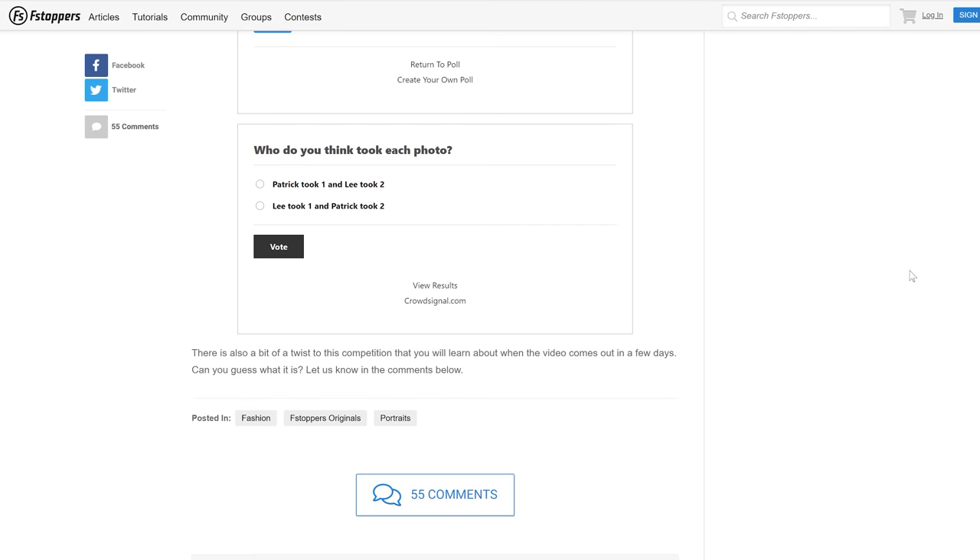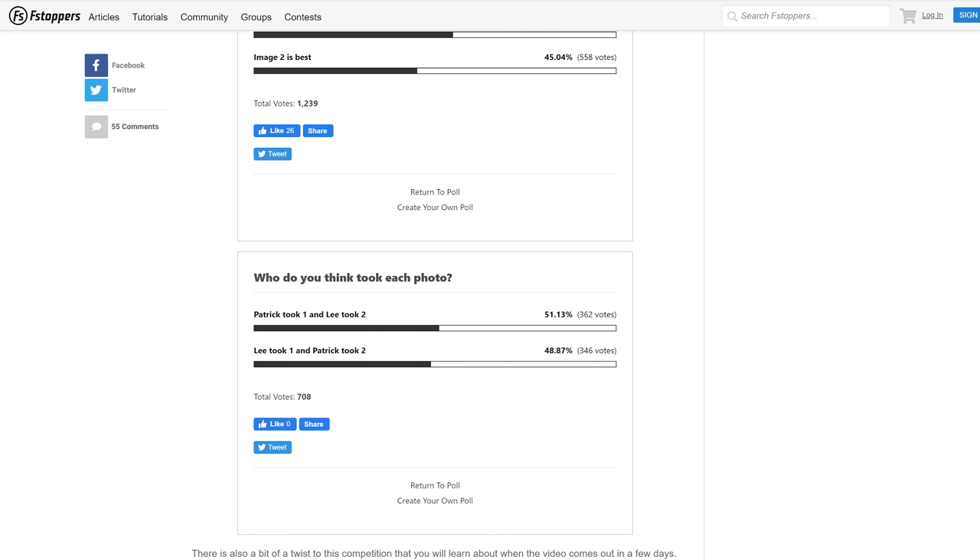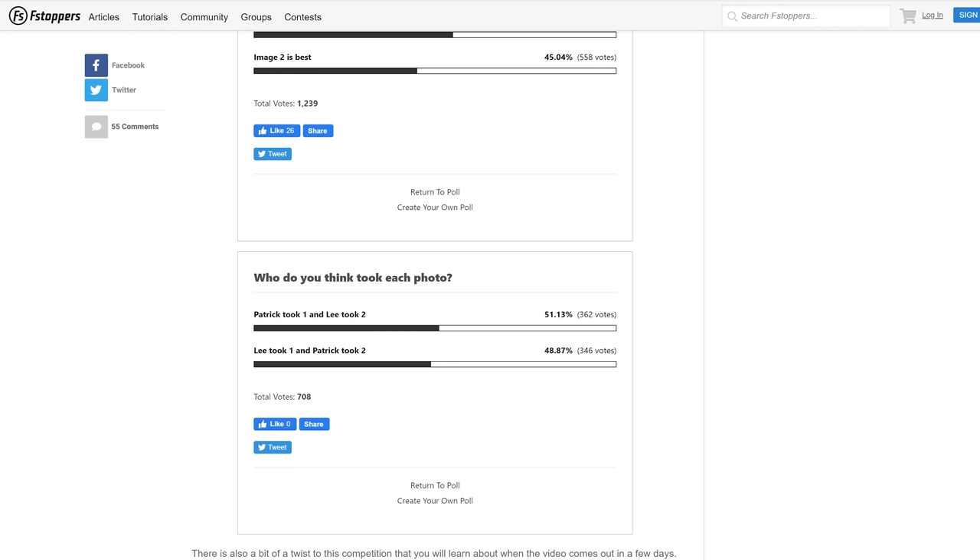The next question was — we did another poll — who do you think took each shot? Oh my gosh, 51% and 49%. That's basically 50-50, like an election vote. People just did not know. I'm a little offended that 344 people thought you were capable of taking image number two. Well, that was a fun experiment. I've enjoyed doing these competitions, but the idea of giving somebody a handicap and then they still come back and have the potential to win makes it even more fun. Let us know in the comments what the next handicap should be — maybe one person is allowed to use post-processing and the other isn't at all. Let us know in the comments and we'll see you in the next competition.